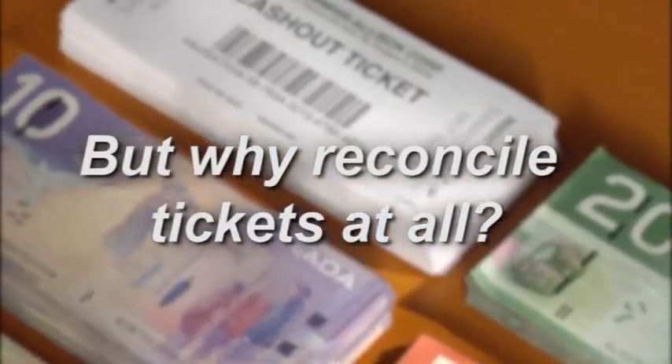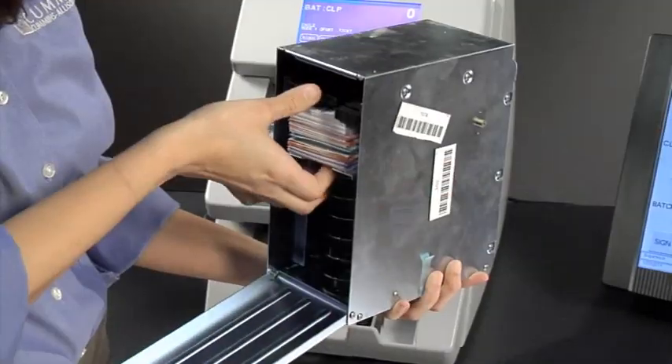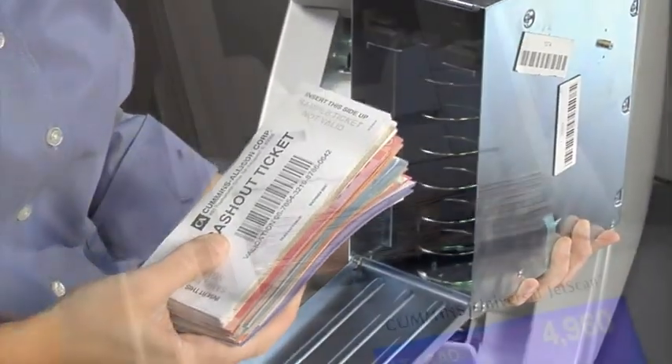But why reconcile slot tickets at all? Because slot tickets are essentially a form of currency, reconciliation is widely recognized as a best accounting practice.